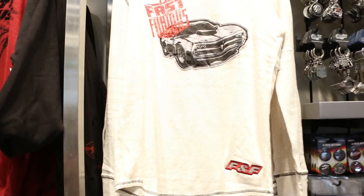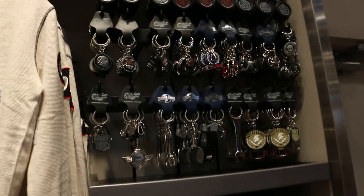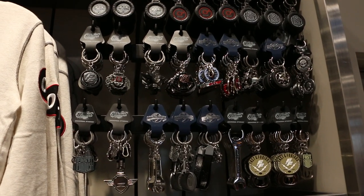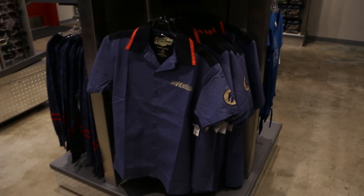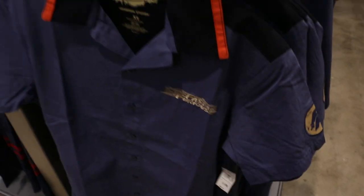And shirts — blown out shirts. Some more key chains, as you'd expect in an automotive-focused store. These look like mechanic shirts — they kind of look like bowling shirts in a way. These are $44.95.